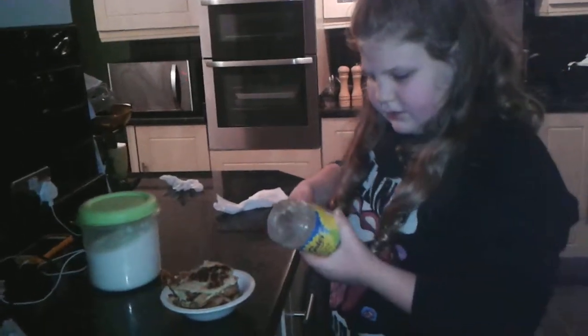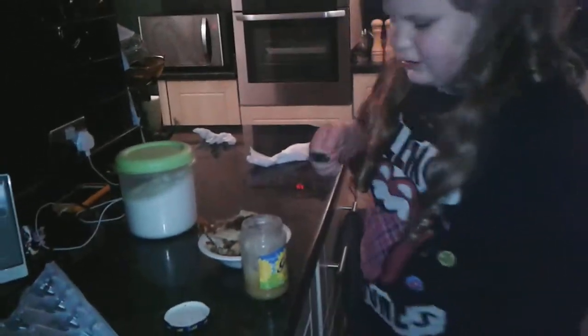Oh honey — it's not out of date, it's just crystallised. Can you see it?